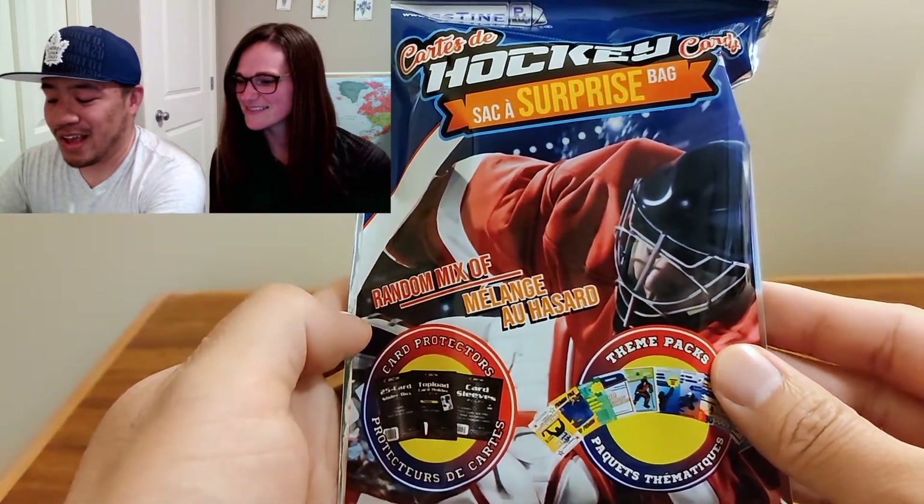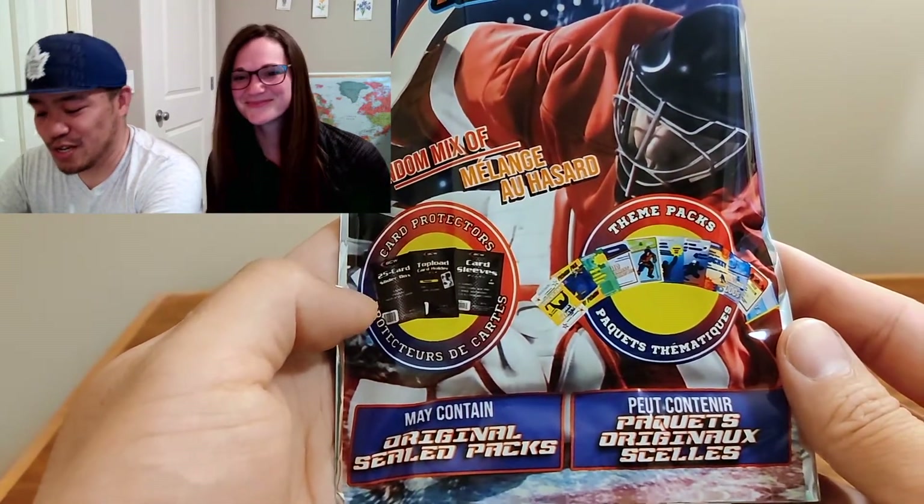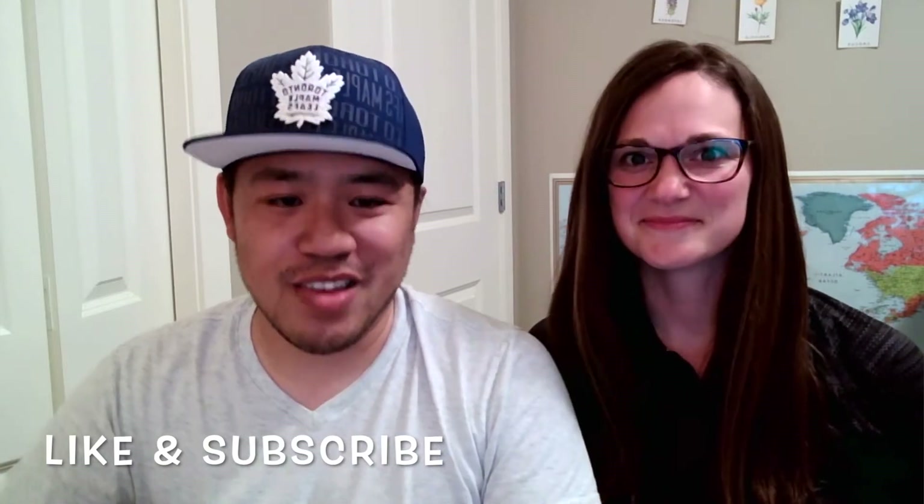Hey, it's us, Eric and Carrie, and welcome to episode one of our Versus card opening series. Today, we're going to be opening some hockey card surprise packs from our local Dollarama. On the front, it says there's a random mix of card protectors, theme packs, and it may contain original sealed packs. Since it's Versus, we're going to take turns opening packs and see who gets the better pulls. If this is your first time with us, hit that subscribe button and click on the bell so you don't miss out on future videos. Without further ado, let's get started.